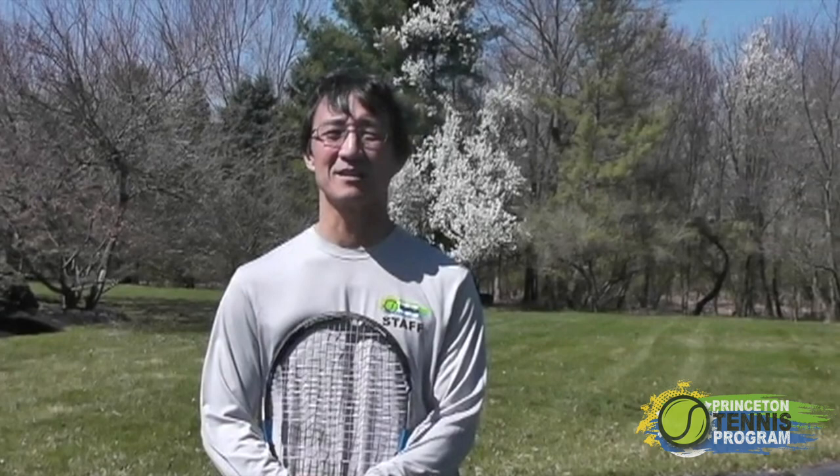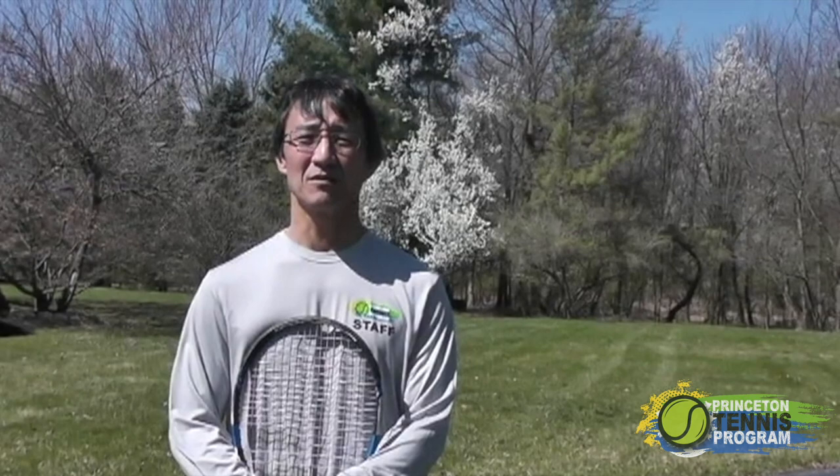So I hope this tip will help improve your game. From all of us at PTP, we look forward to the day when we can all start playing tennis again. But in the meantime, be safe and healthy. Don't forget to watch any future videos as well as to sign up for our clinics and summer camps.